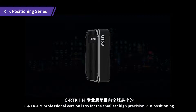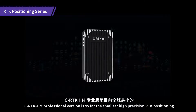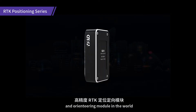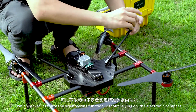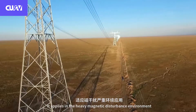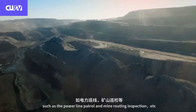CRTK HM professional version is so far the smallest high precision RTK positioning and orienteering module in the world. It can be connected to antennas and installed with an advanced algorithm, which makes it realize the orienteering function without relying on the electronic compass. It applies in heavy magnetic disturbance environments such as power line patrol and mine routing inspection.